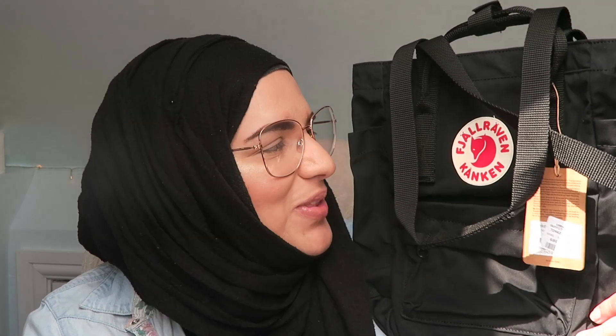So anyway, I got this bag. I've seen it a lot on YouTube videos. I'm sorry to offend anyone — you might want to skip the next ten seconds — but this is the Fjällräven Kånken bag. I'm just going to call it the Kånken, but I know the proper name.